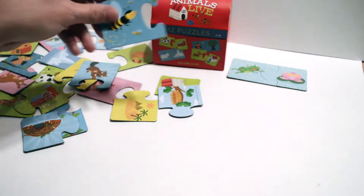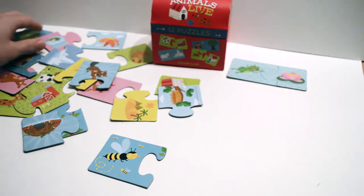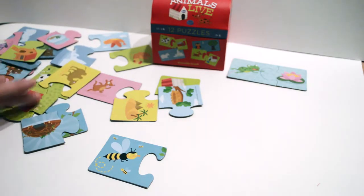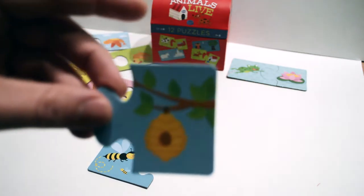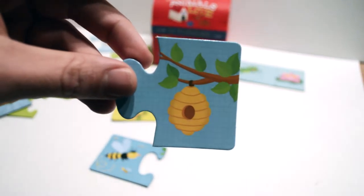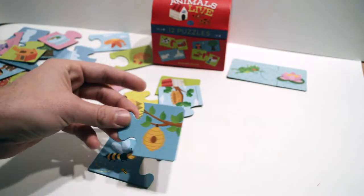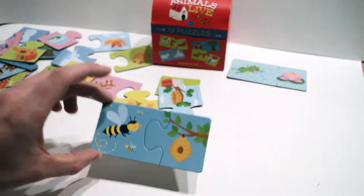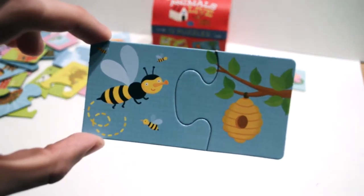How about a bee. Where does a bee live? Well, I know that bees are in the tree, but what is it exactly? There it is — a beehive. Bees live in a beehive. Let's see. Wow, good job. Bee lives in a beehive.